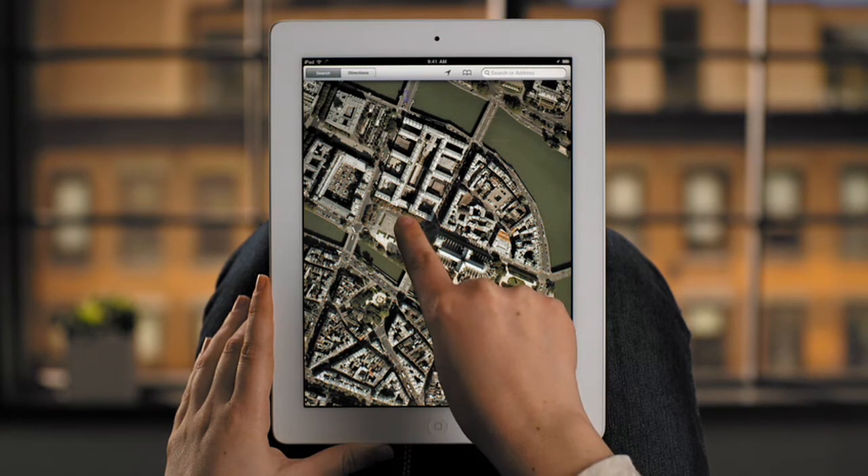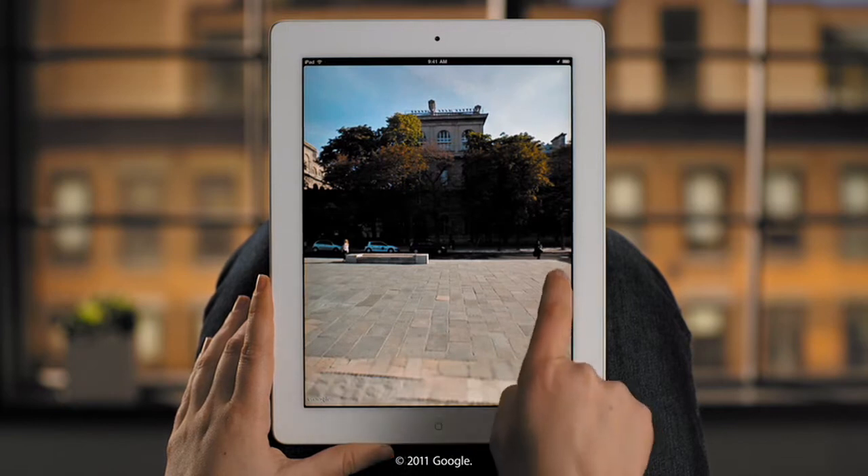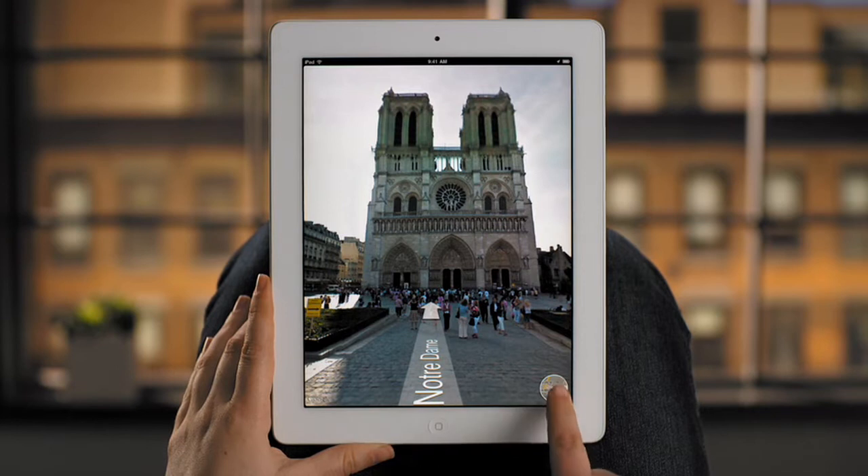Pinch to zoom in and see more detail on the satellite views. Just touch and hold to drop a pin anywhere and mark a location. Even see the view from street level for a closer look. With your destination on the big screen, you can see it like you're actually right there.